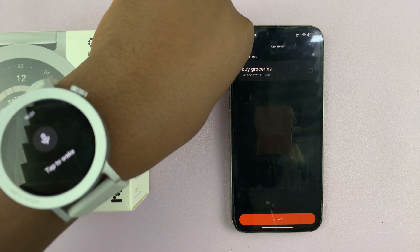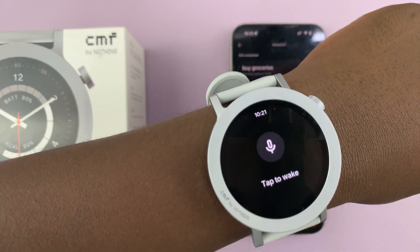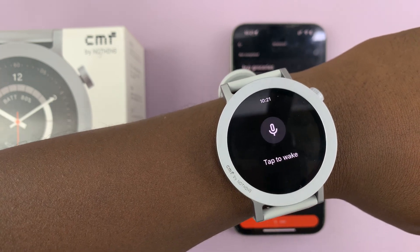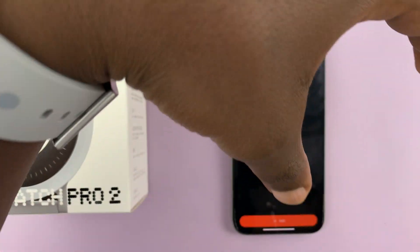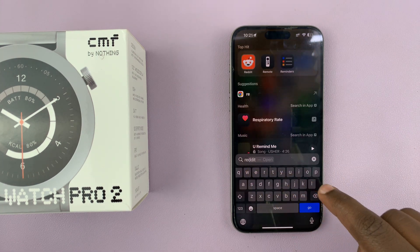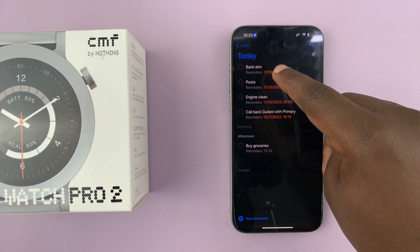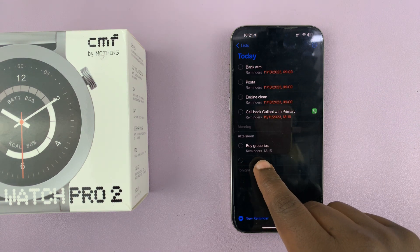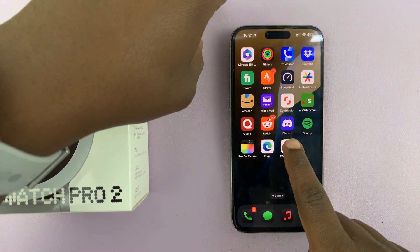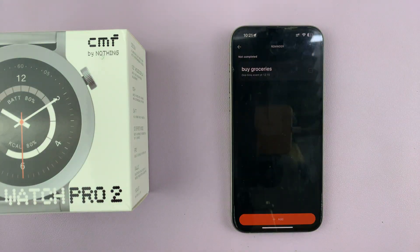What happened is I think it prompted Siri, because once it prompted Siri, I was talking to Siri through my watch. So basically, when you use that voice assistant, it prompts your phone's default voice assistant, and when you talk to the watch it sends that message to the voice assistant. Let's check on my phone's reminders to see if that reminder has been set — and there you go: buy groceries at 1:15 p.m. So when you use the voice assistant, it does not set reminders within the CMF ecosystem; it actually goes ahead and sets reminders using your phone's default voice assistant.